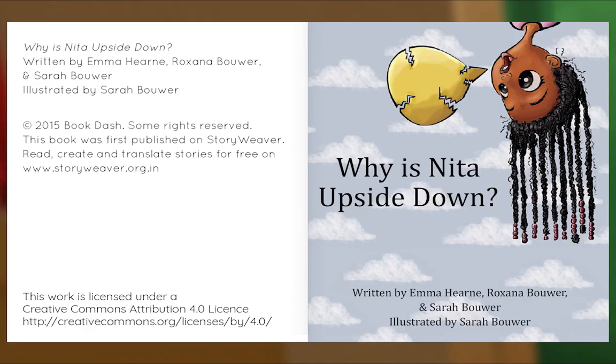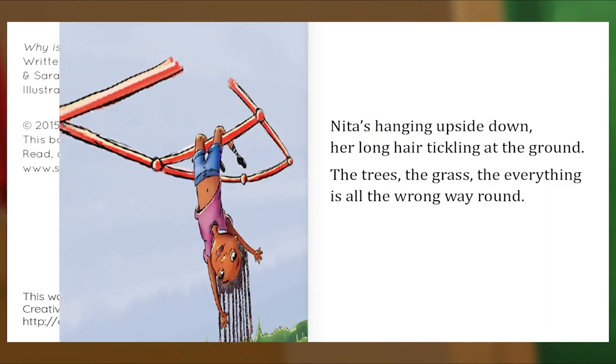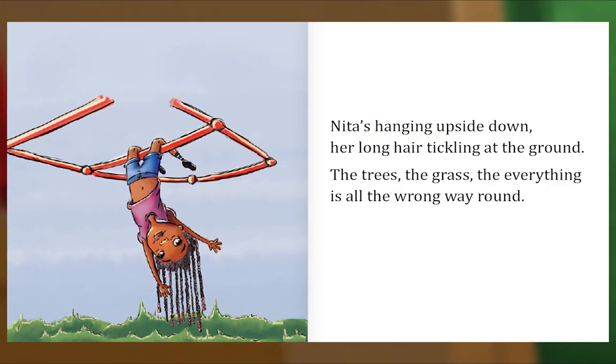Why is Nita Upside Down? Written by Emma Hearn, Roxanna Bauer, and Sarah Bauer. Illustrated by Sarah Bauer. Nita's hanging upside down, her long hair tickling at the ground. The trees, the grass, the everything, is all the wrong way round.